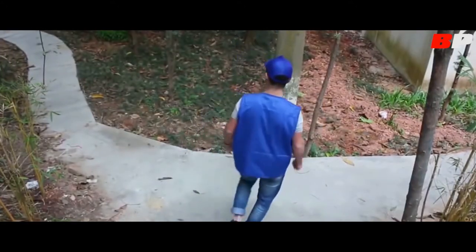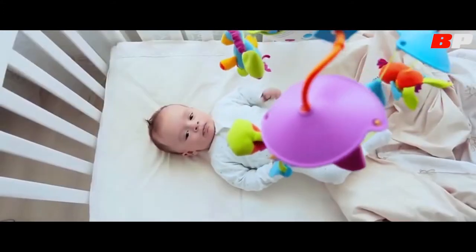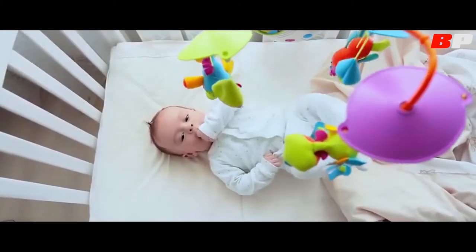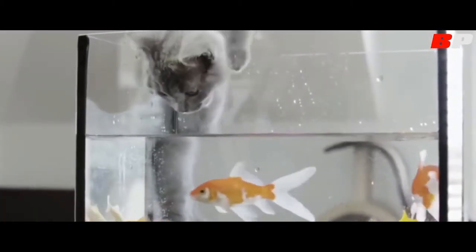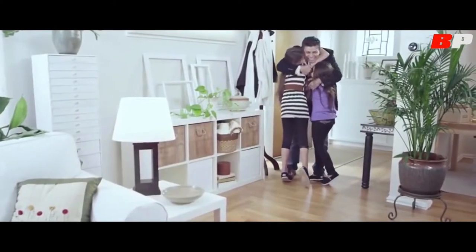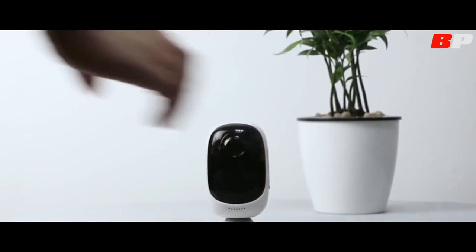Even if you are not home, you can remotely monitor your property or get a clear live view — check if your baby is having a sound sleep, watch what your pet is getting into, enjoy happy family moments, and see if there's a burglary while you're away. Installation is super simple: put it on a shelf or other flat surfaces.